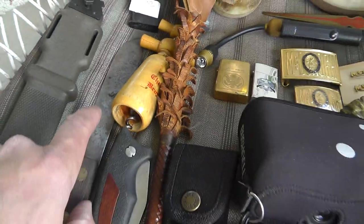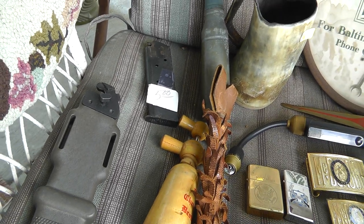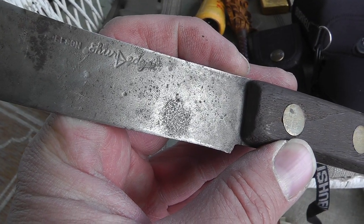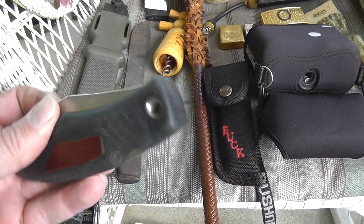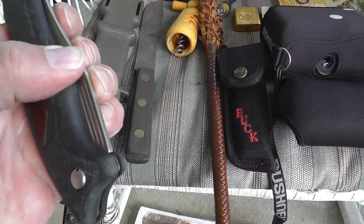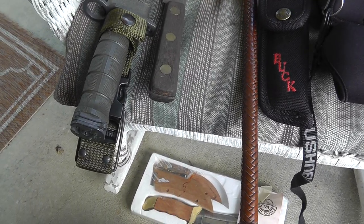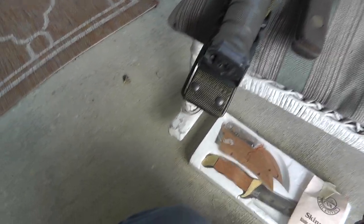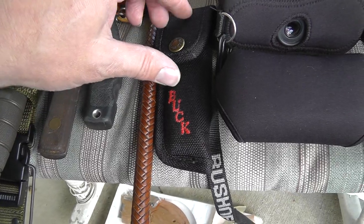A .45 magazine for $5 — that's a US GI issue. A Robson Shore Edge, got that for $2. It's a Schrade — made in USA Schrade — that was $8.